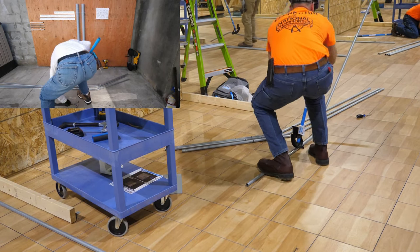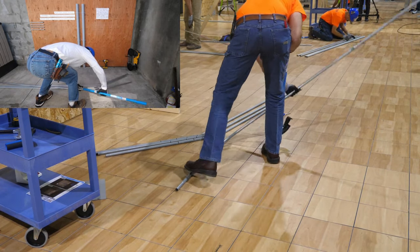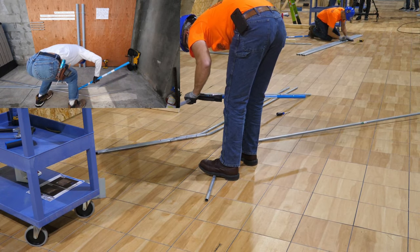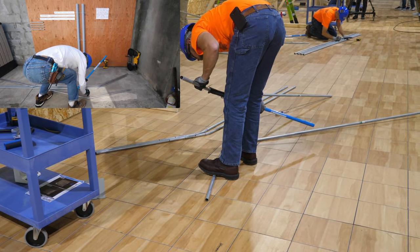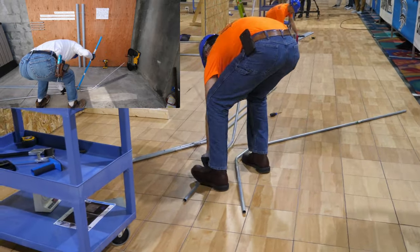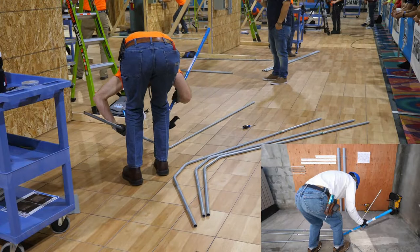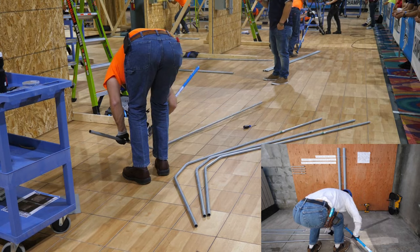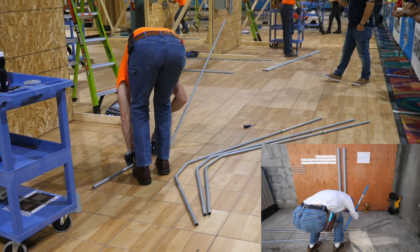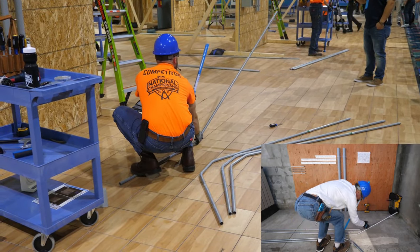Greg is aligning his handle with the EMT and giving it another 30-degree bend. In this way he can increase his production and speed. He's putting his bender on the EMT, and Sparky's doing the same thing now. Greg's already got three of these double bends made — those are all 30-degree bends. Sparky's going as fast as he can, but he's a little behind Greg already.